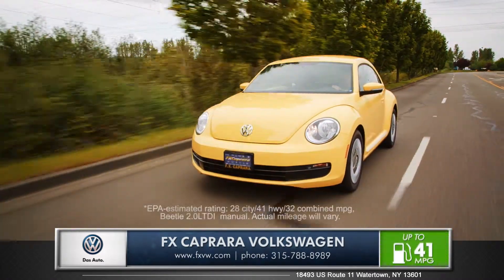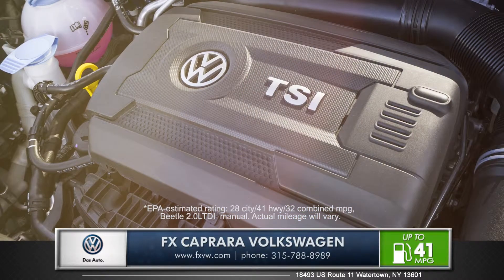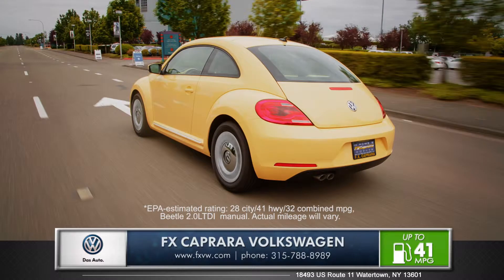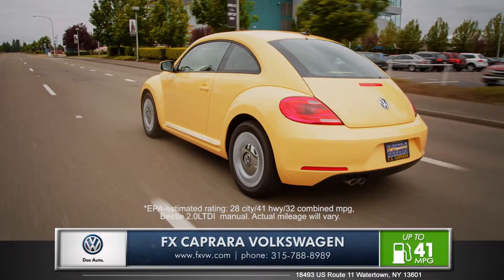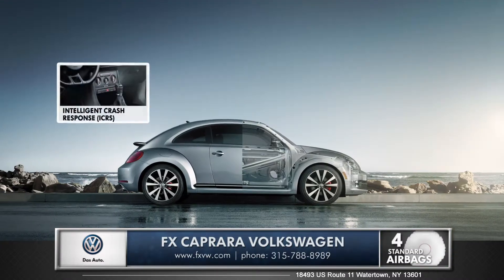With multiple dynamic engine choices, including a 210 horsepower turbocharged engine or Volkswagen's 41 mile per gallon TDI clean diesel option, you won't have to compromise high power output for an industry-low carbon emissions output.